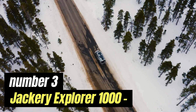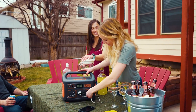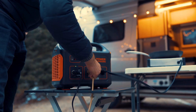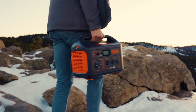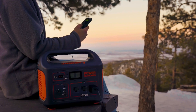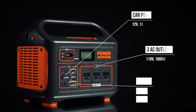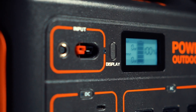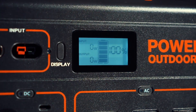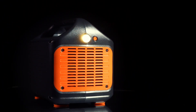Number 3: Jackery Explorer 1000. The Jackery Explorer 1000 is a powerful portable power station designed to meet the energy needs of outdoor enthusiasts, travelers, and anyone in need of reliable backup power. With a substantial capacity of 1002Wh, this device can efficiently charge and run multiple devices simultaneously, making it ideal for camping trips, road trips, or emergency situations at home. It is equipped with various output ports including AC outlets, USB-A, and USB-C ports, allowing users to charge everything from smartphones and laptops to small appliances. The pure sine wave inverter ensures a stable and safe power supply, making it suitable for sensitive electronics.